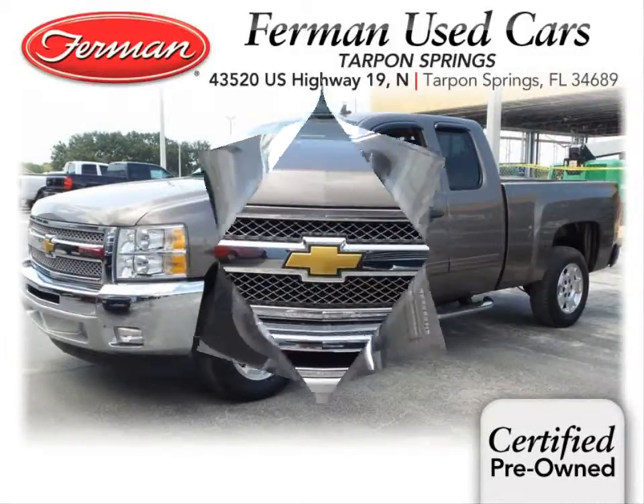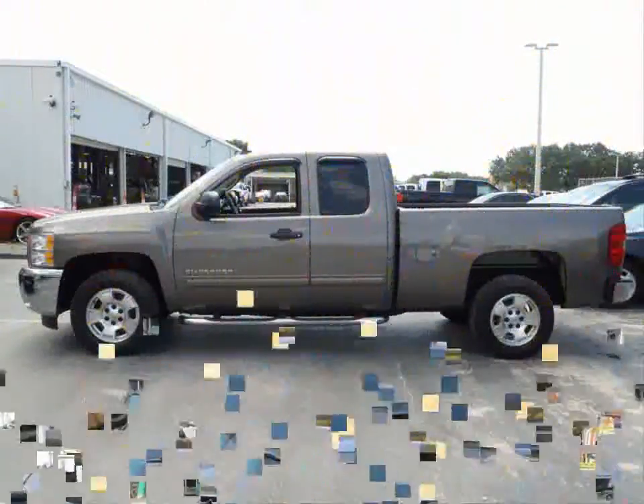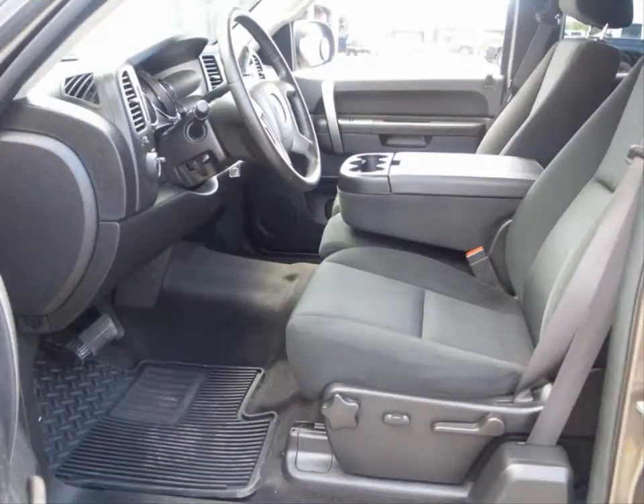Furman Chevrolet of Tarpon Springs with a 2012 Chevrolet Silverado 1500 LT. This vehicle has a Vortec 5.3 liter V8 and an automatic transmission.